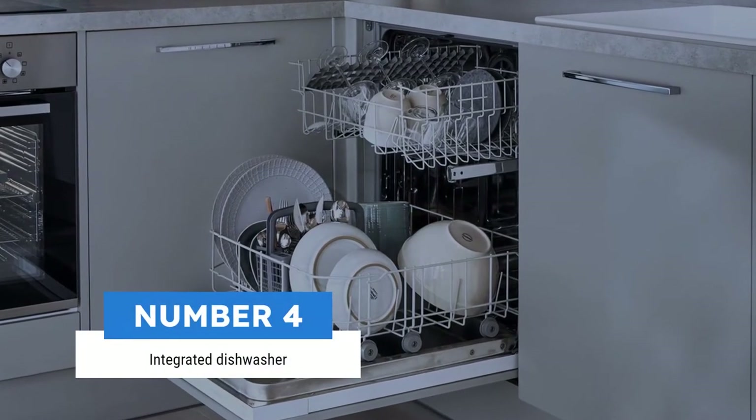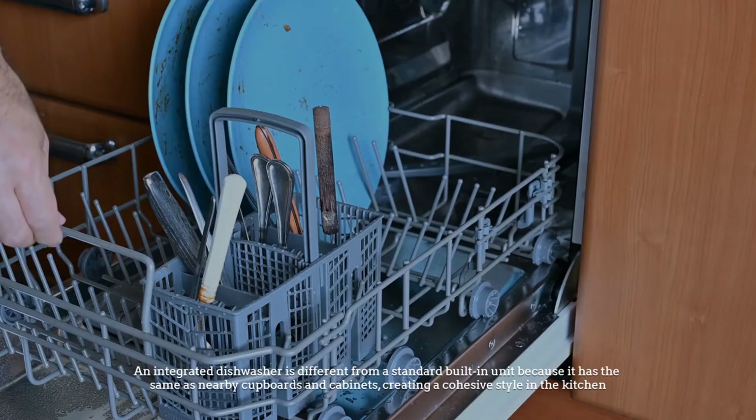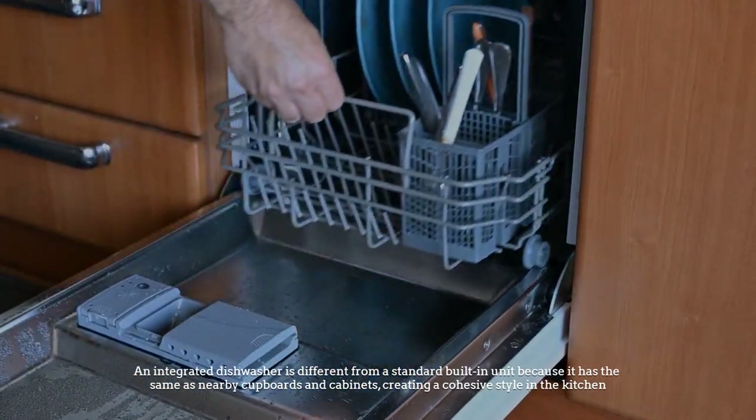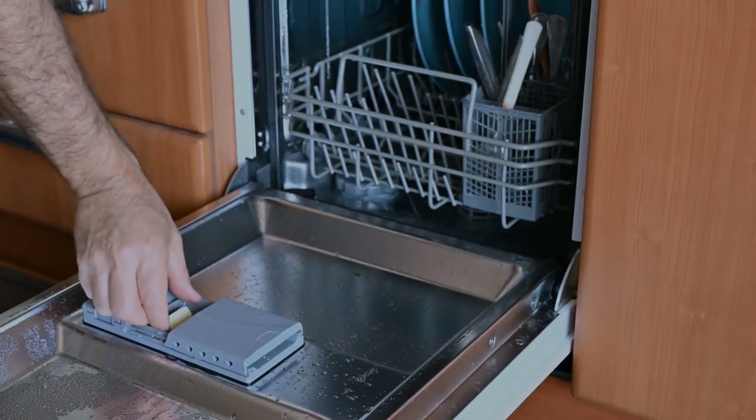Number 4: Integrated dishwasher. An integrated dishwasher is different from a standard built-in unit because it has the same materials as nearby cupboards and cabinets, creating a cohesive style in the kitchen.